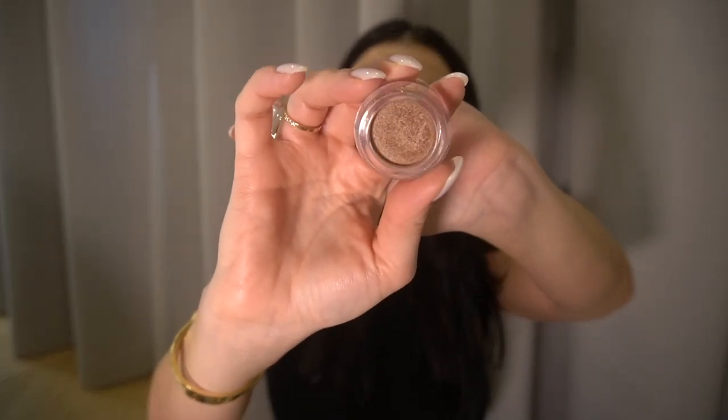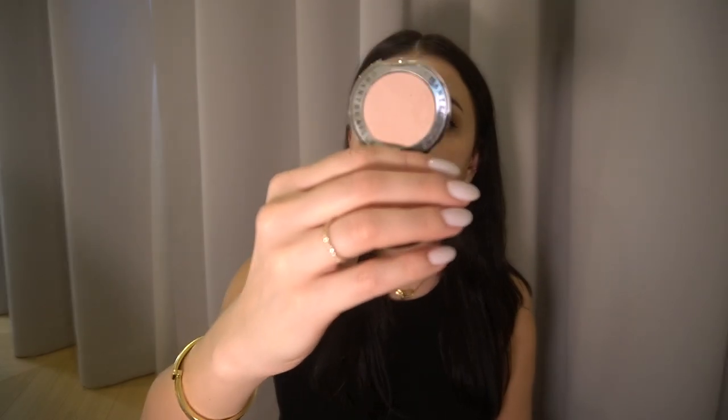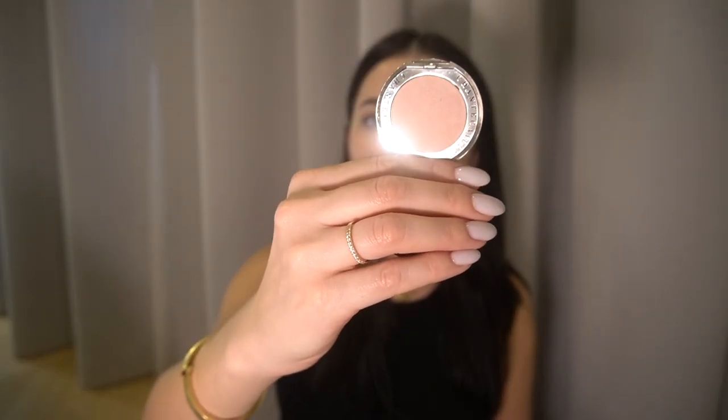My next favorite eyeshadow is from Chantecaille — color Sylvie. It's a lovely little golden tone powder with a light shimmer that gives a very nice, easy brightening to your eyes. I also have the Chantecaille Peony tone, which has a little more shimmer than I expected, but I still like it. I use it to highlight the inner corners for everyday makeup.